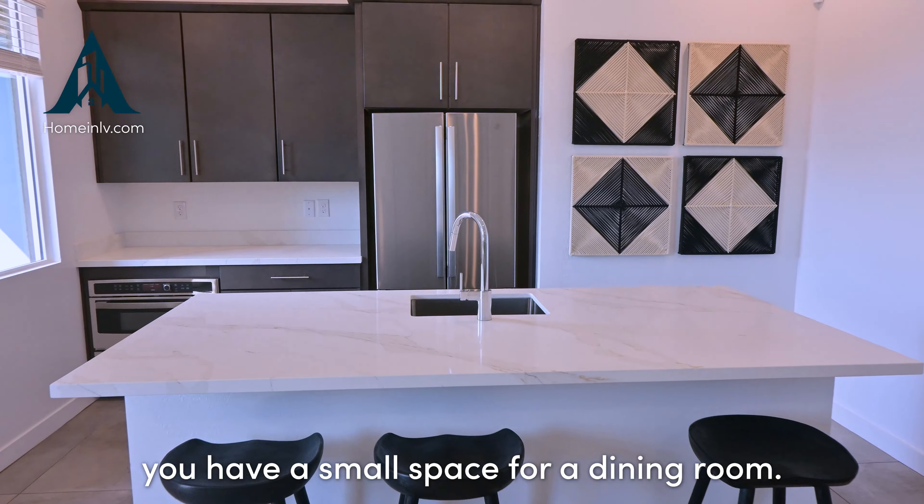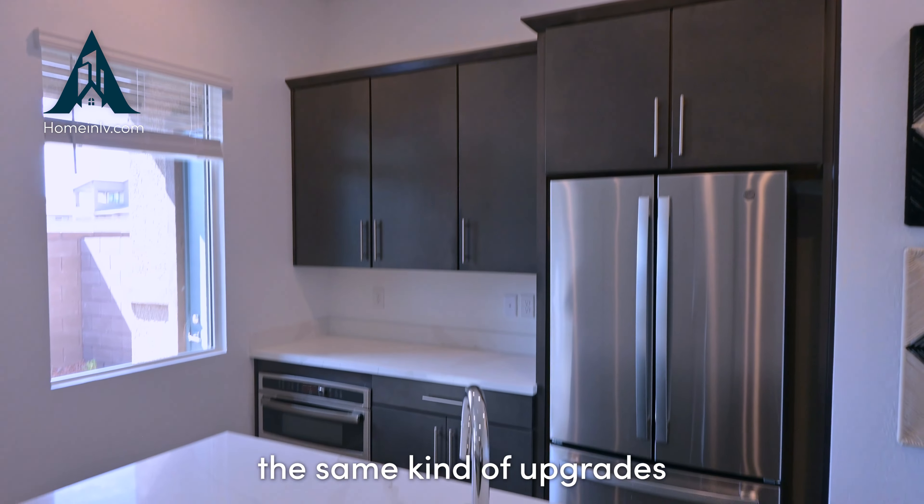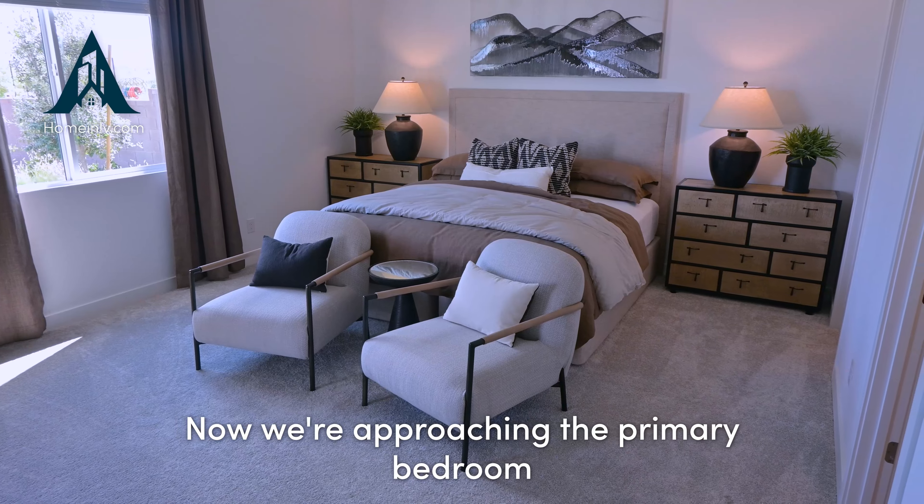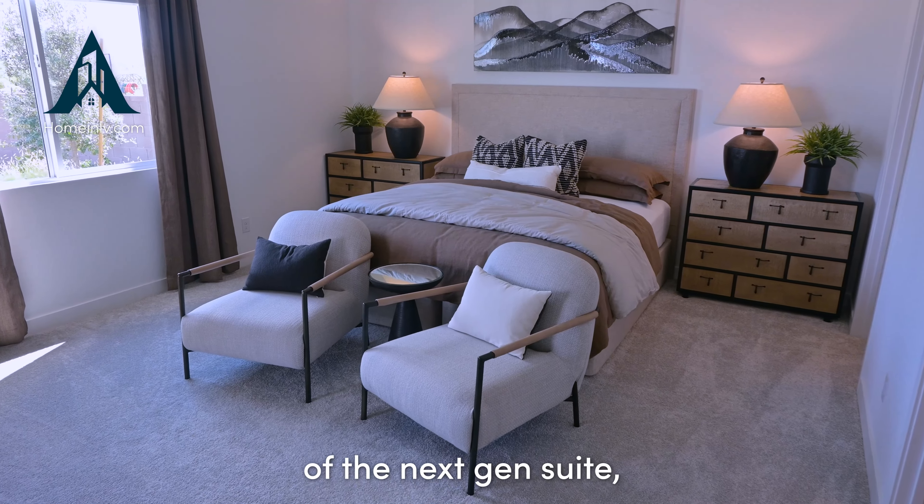Here is your next-gen suite — a fully livable space with a door that normally separates it from the main living area. You have a kitchen, a small dining room, and a living room, all with the same upgrades: white quartz countertops, stainless steel appliances, an undermounted stainless sink, and stylish cabinetry, plus multiple windows for natural sunlight.